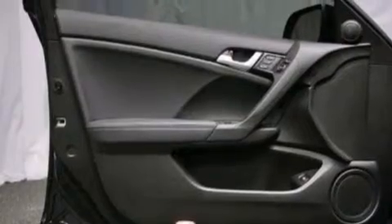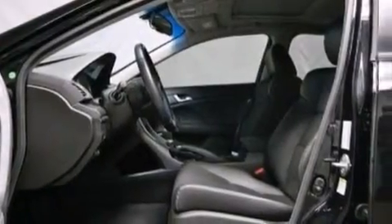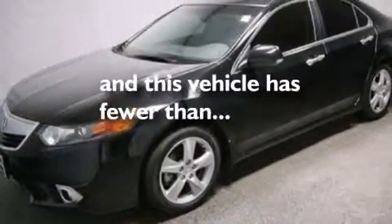Also included are an illuminated driver's side vanity mirror, a passenger side airbag, rear seat child-proof door locks, a pass-through rear seat, and this vehicle has fewer than 5,000 miles on the odometer.